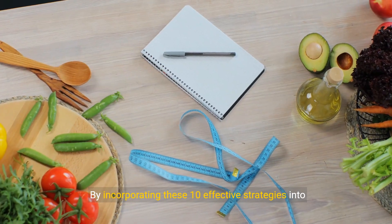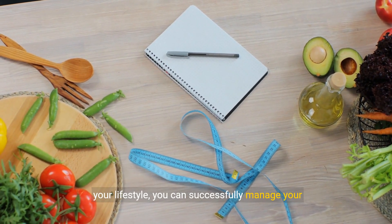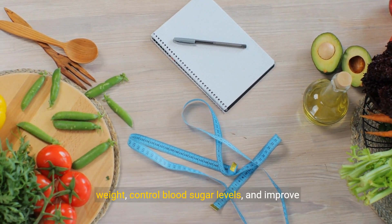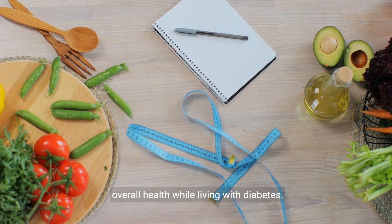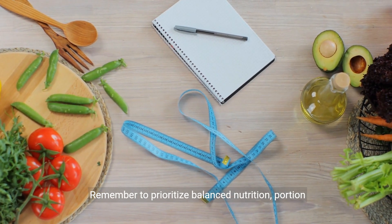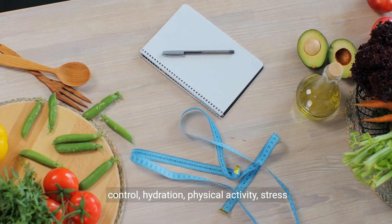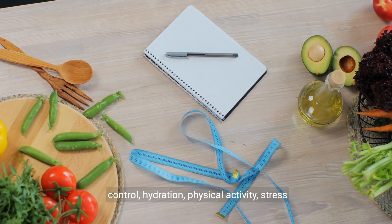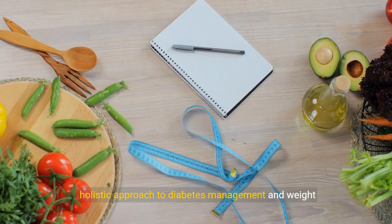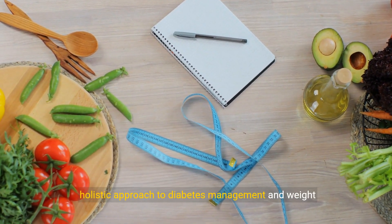By incorporating these 10 effective strategies into your lifestyle, you can successfully manage your weight, control blood sugar levels, and improve overall health while living with diabetes. Remember to prioritize balanced nutrition, portion control, hydration, physical activity, stress management, and quality sleep as part of a holistic approach to diabetes management and weight loss.